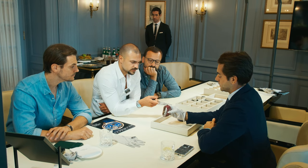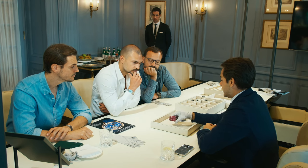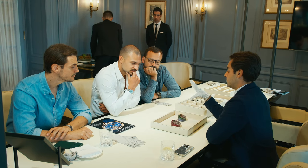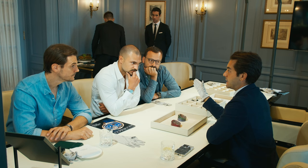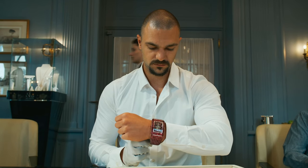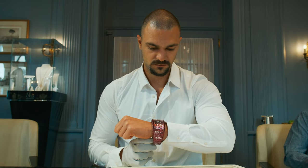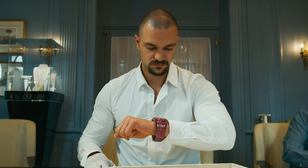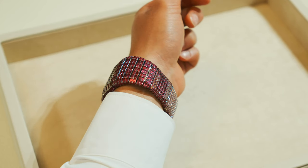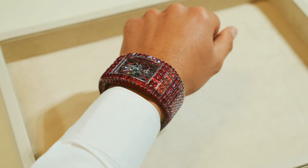Is it more difficult to make in one single color or the rainbow version? In the rainbow version, it's difficult to make sure all the colors match in the same hue across the piece. But since you're using fewer stones of each particular color, it's somewhat easier. However, it's still very difficult. The single-color version uses more stones in the same color — a very astute question. Just look at the craftsmanship and work of art here.